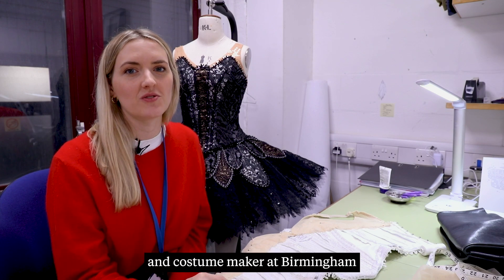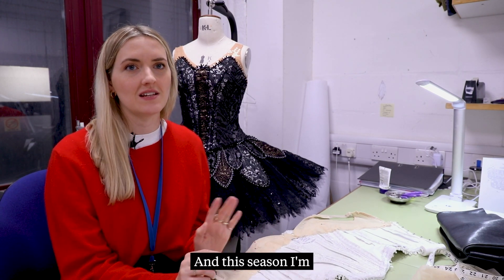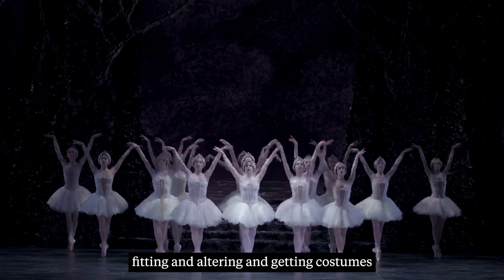My name's Anna. I'm a cutter and costume maker at Birmingham Royal Ballet's costume department, and this season I'm fitting and altering and getting costumes ready for Swan Lake.